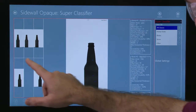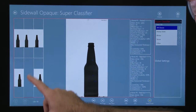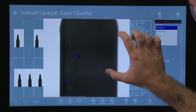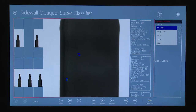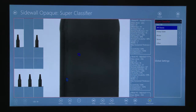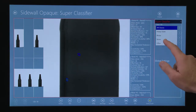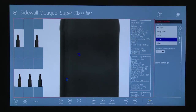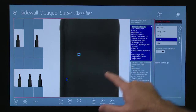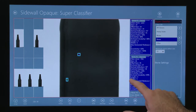Defect identification and classification are being taken to new levels within the Scout Technology software. Never before have inspection machines been more reliable and accurate in identifying flaws in glass containers. Whether you choose the pre-programmed defects and parameters from the classification list, or create new defect classes based on your own production.